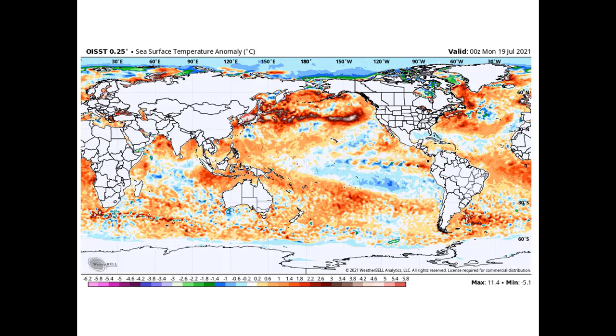Most importantly, along the equator, even though sea surface temperatures have warmed in the eastern Pacific, out in the central and western Pacific they're still trending a little bit cooler than average, and that area of coolness continues. Also notice it's cooled off in the Gulf of Mexico and across portions of the Atlantic.